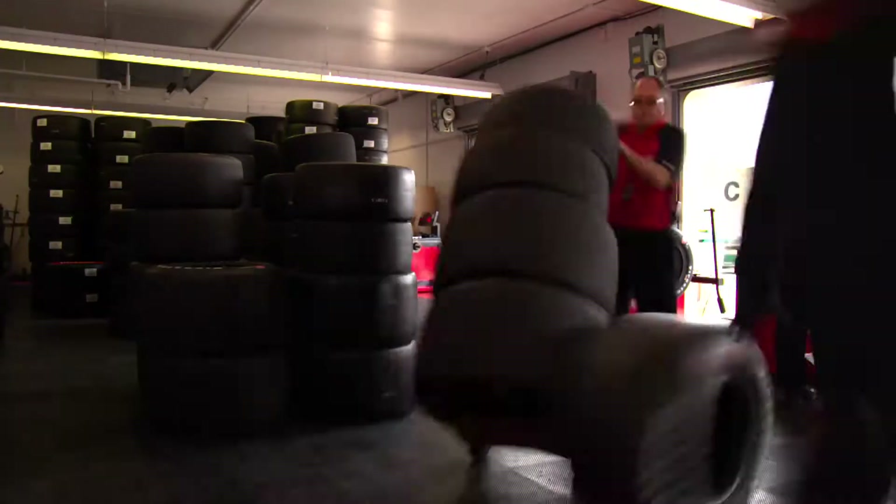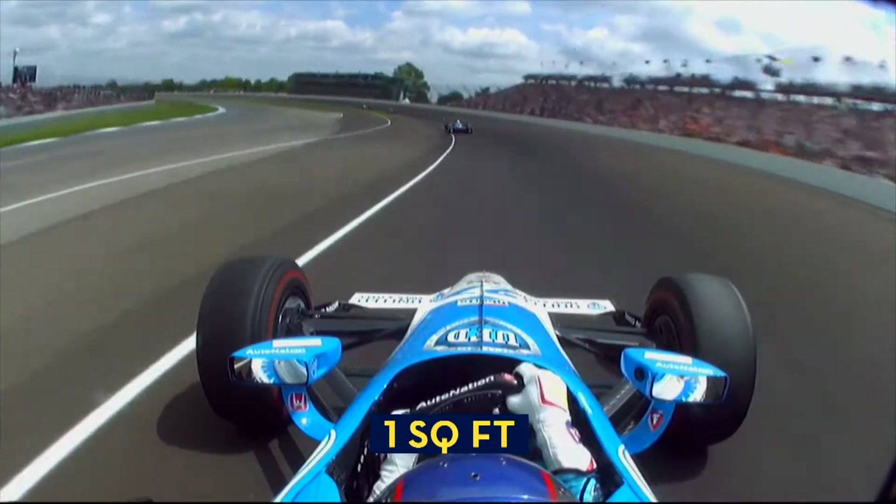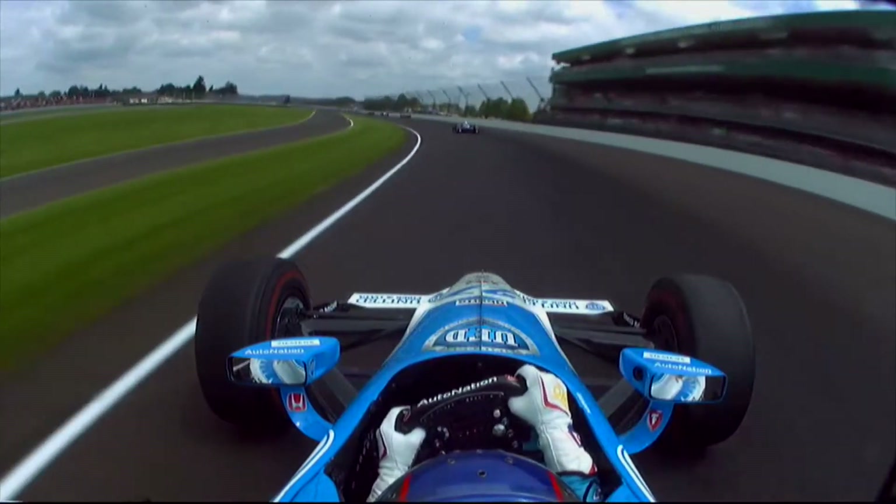The Superspeedway tires on an IndyCar have a tread that's only 3/32nds of an inch — about the thickness of a credit card. And when the car is moving at speed, the amount of tire making contact with the track is about one square foot, or roughly the size of a piece of notebook paper.